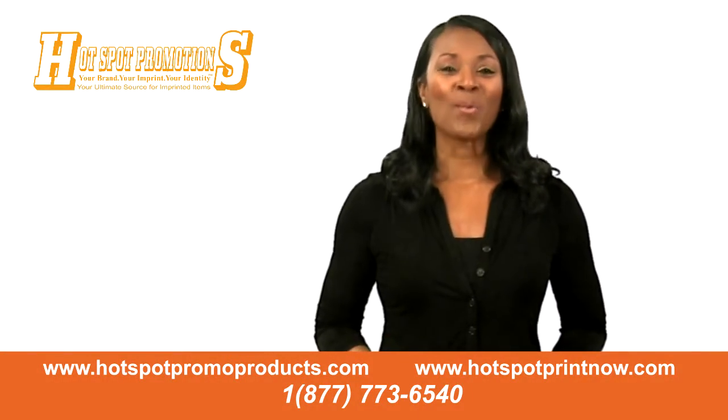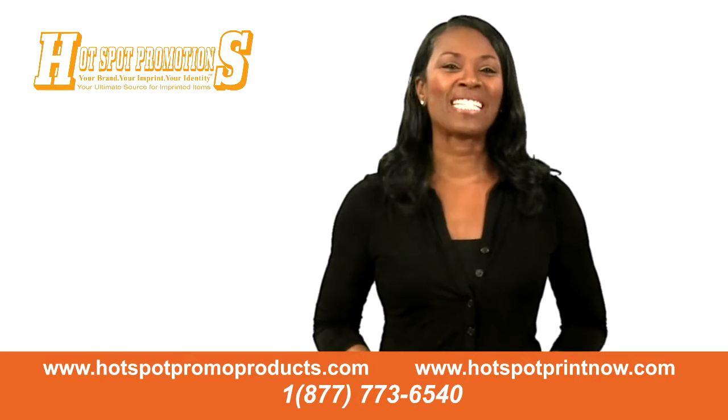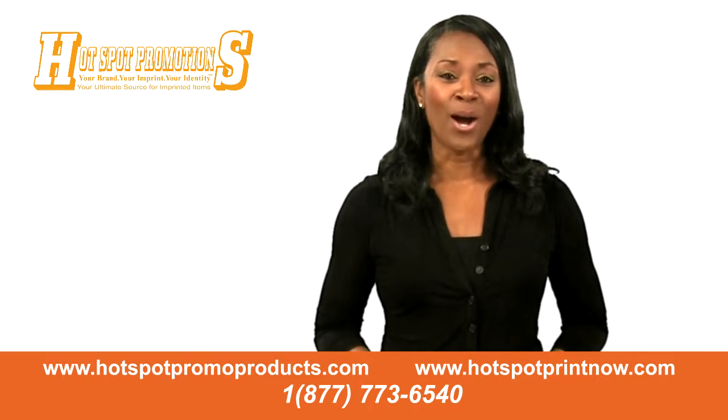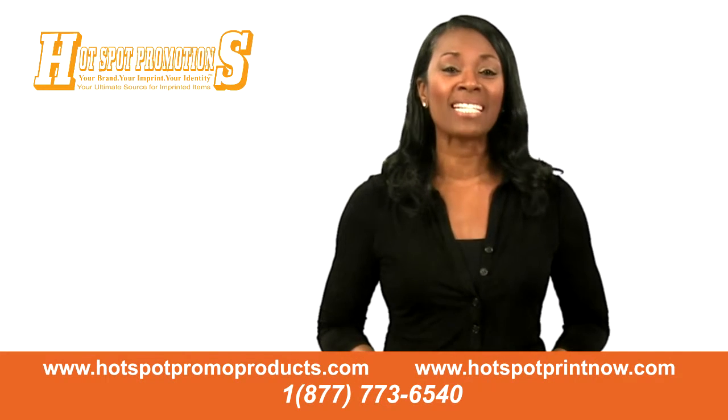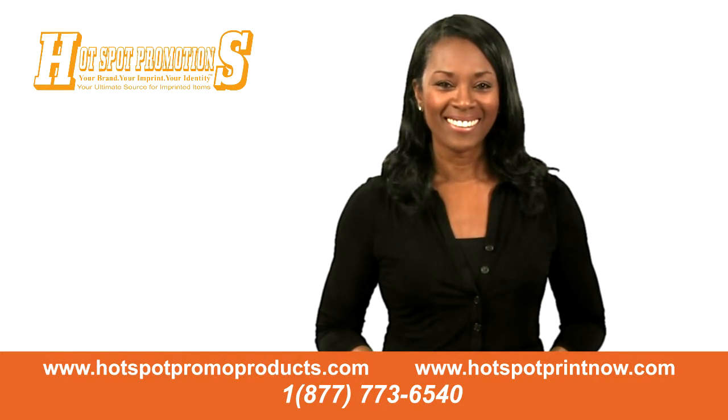With thousands of products available, we are confident that you will find the right holiday product. Visit our website at hotspotpromoproducts.com or call us at 877-773-6540. Thank you.